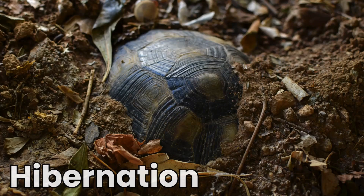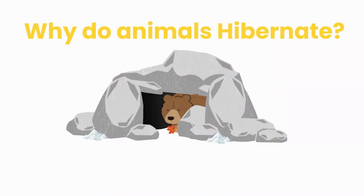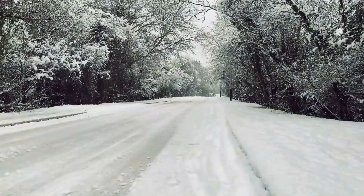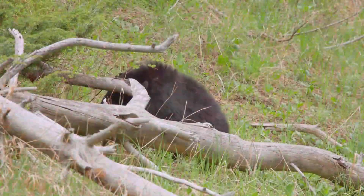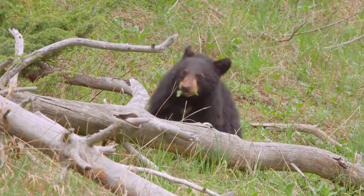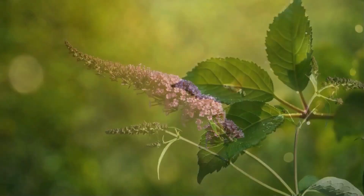A long, deep rest that helps them survive the cold winter months. So why do animals hibernate? Because in winter it's cold and food is very hard to find. During spring and summer there are plenty of yummy things to eat — berries, bugs and green leaves.